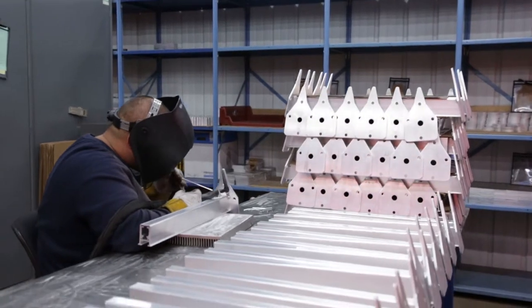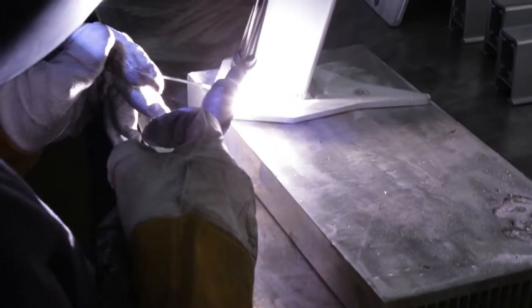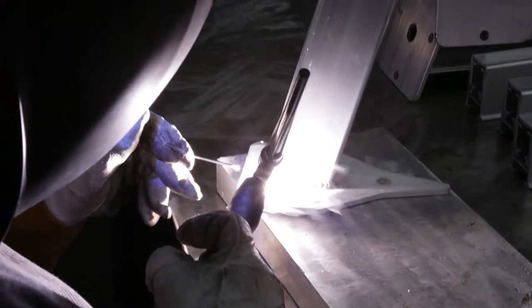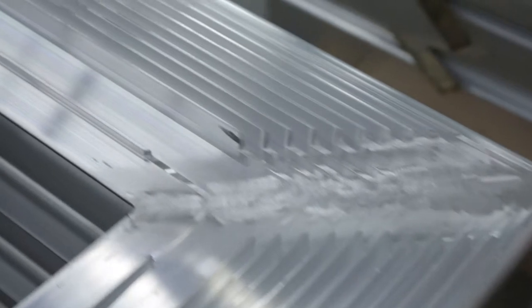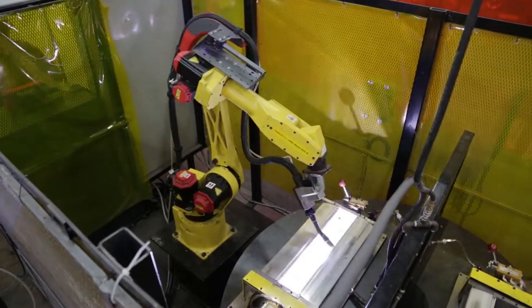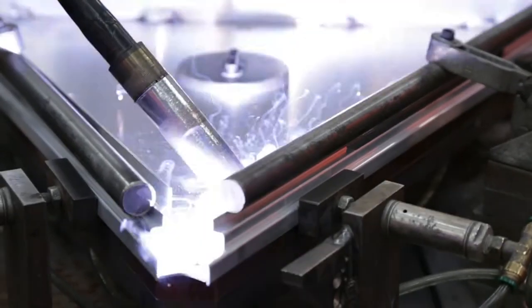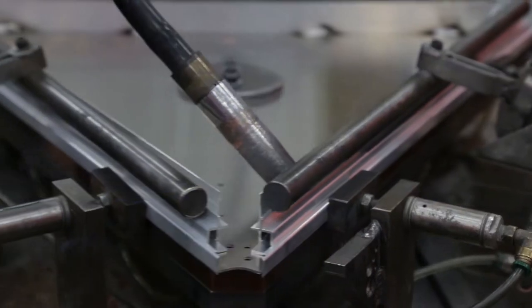Welding is the strongest method of joining aluminum material together. It can form a watertight seal and provides the best electrical conductivity compared to other joining techniques. Welding also gives continuous heat dissipation and transfer performance and in many cases is the cheapest method to join together materials. Here at Custom Aluminum Products we provide three different methods of welding.